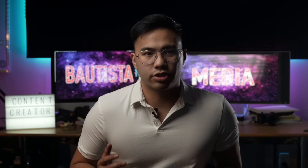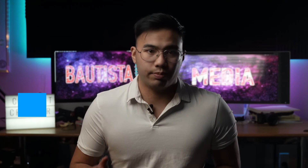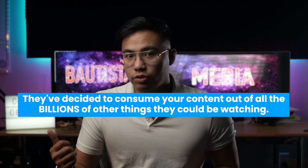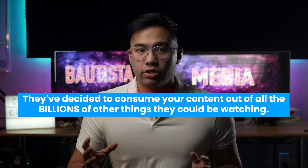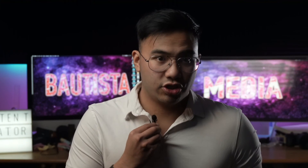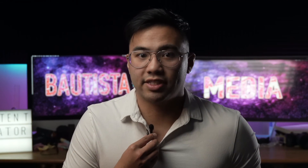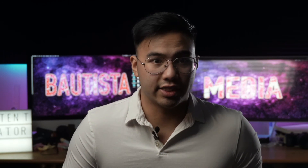You don't want your audience straining to try to understand what you're saying. You've already got their attention — that's step one. They've decided to consume your content out of all the billions of other things they could be consuming right now, so don't waste that opportunity. This cheap little mic is the difference between someone listening to what you have to say and someone closing your video and moving on after three seconds.